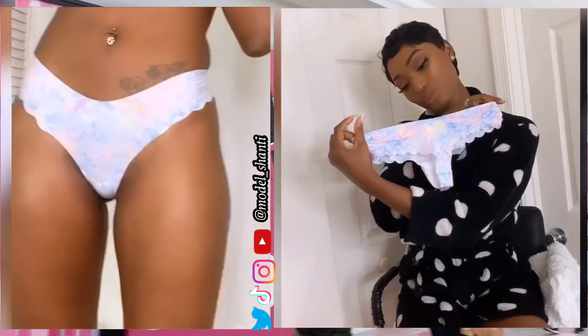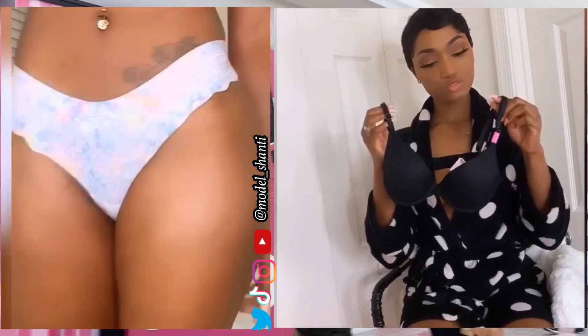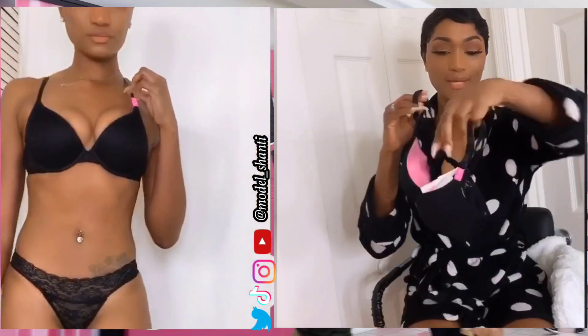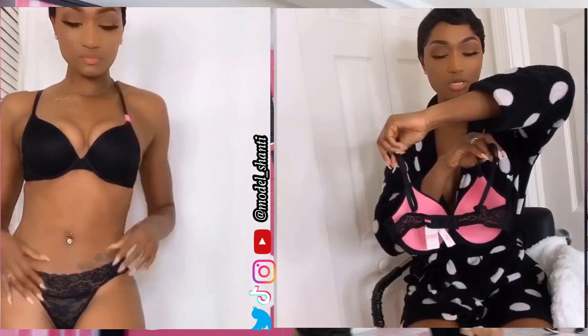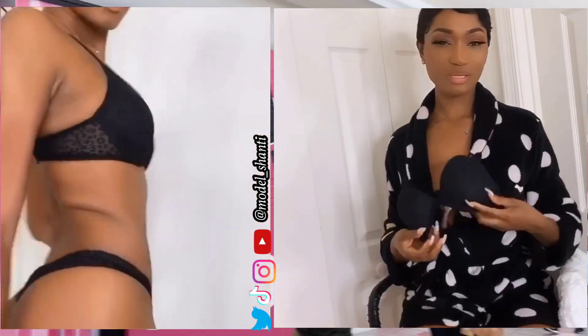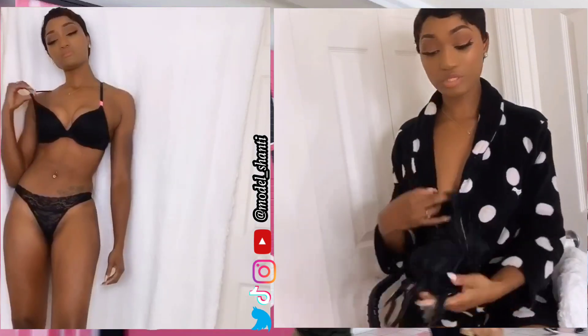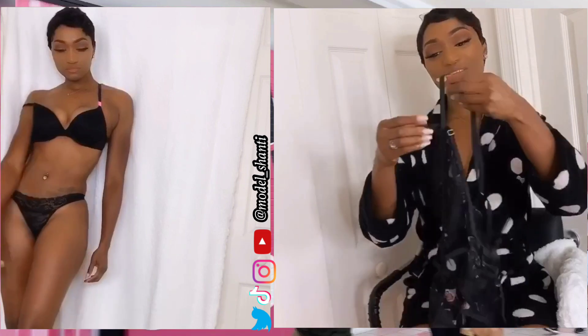This bra was from Pink and I have the matching underwear for it. There's a little mesh on the back, it's a little padded but nothing major — don't want too much cup depending on what you're wearing.